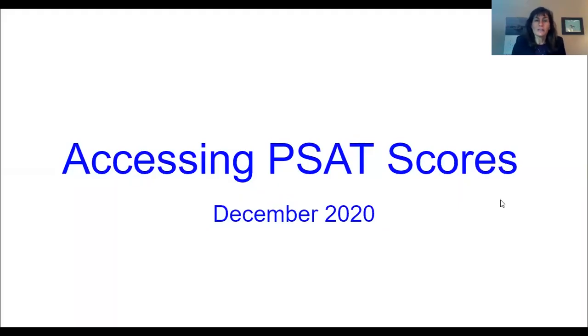Hello. I'm here to talk to you about accessing your PSAT scores, which are going to be available on December 8, 2020.